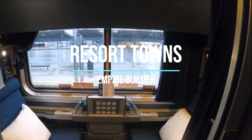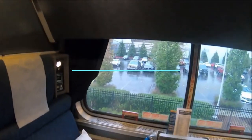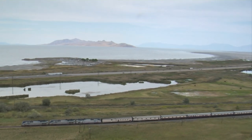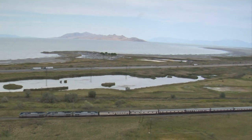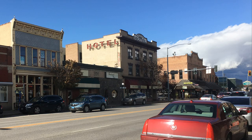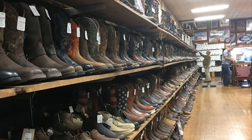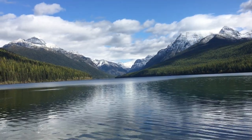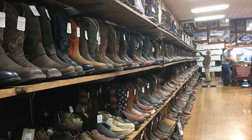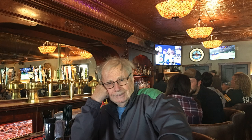And if skiing just isn't your thing, that's okay — the Empire Builder also serves some great year-round resort towns. Three that come to mind are Wisconsin Dells, Whitefish Montana, and Leavenworth Washington. Since these are resort towns, you really don't need a rental car. You can just call the hotel and have them pick you up at the station, then take you back when your vacation is over. In the comments section below, go ahead and write down what city along the Empire Builder line you think would be a great place for a vacation.